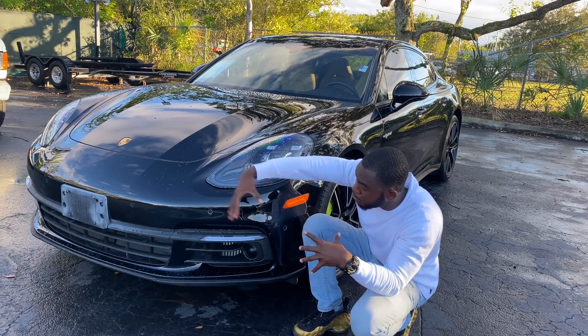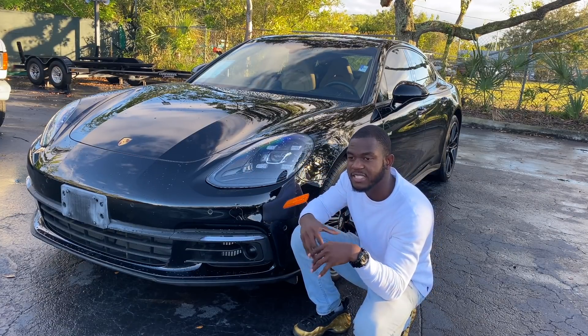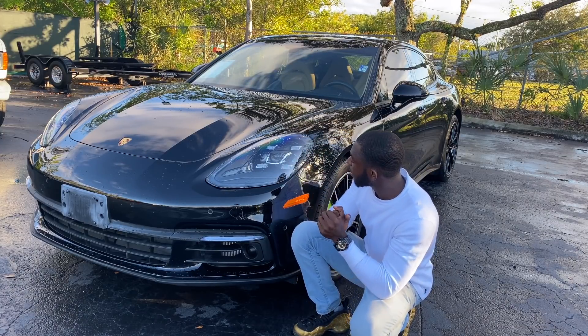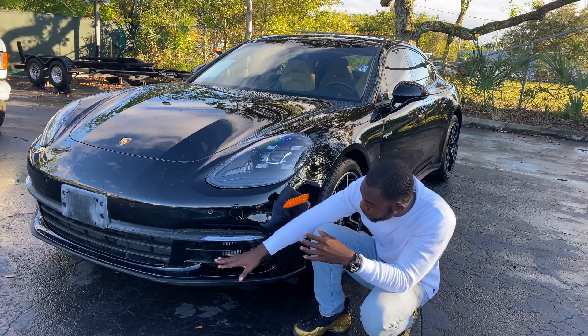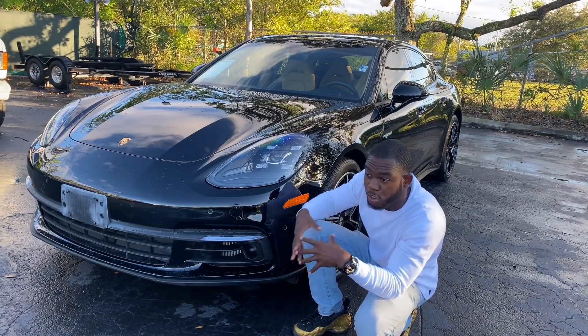Looking across the front bumper, we have sensors to help with safety when parking, and some beautiful LED lights. I really admire the way they designed those lights. At the bottom we have some functional vents that actually help with cooling off the car.